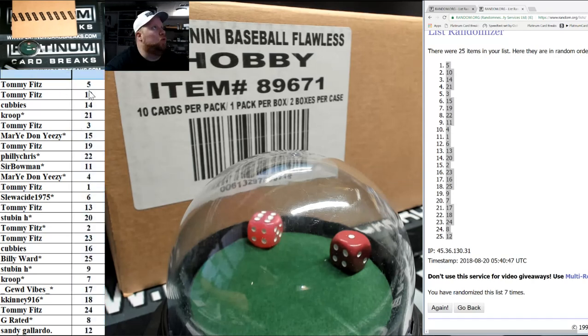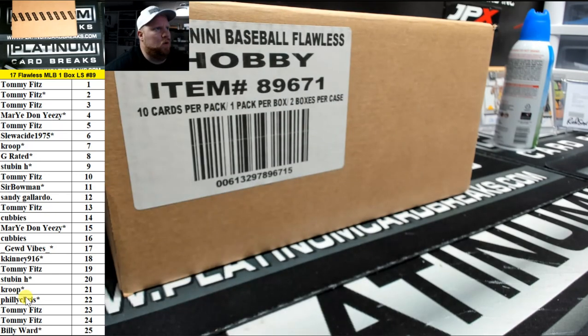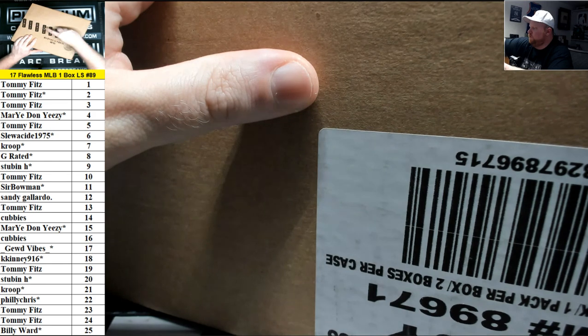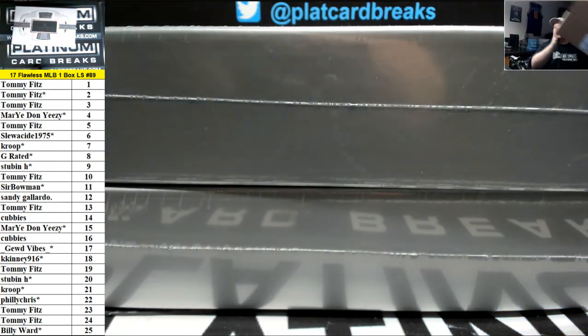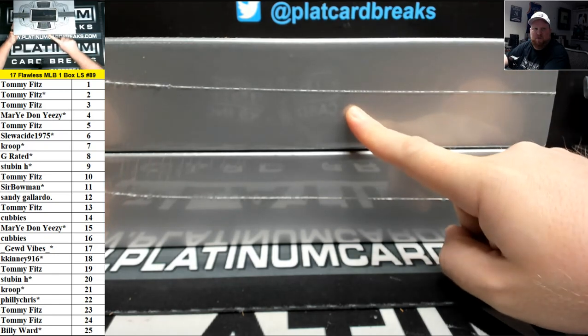Tommy Fitz in the one hole. Sealed case. All right, so I'm going to roll a single die. If we roll a one, two, or three, we'll go with the top box. If we roll a four, five, or a six, we'll go with the bottom box.